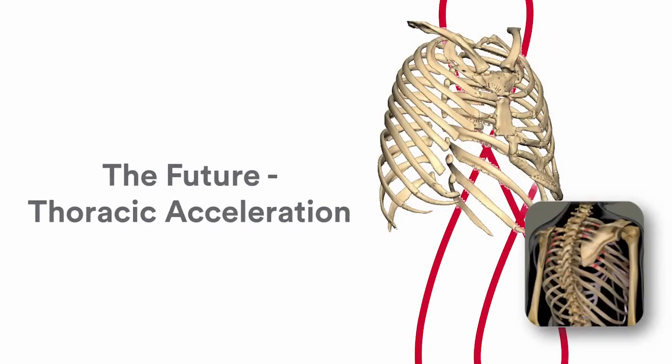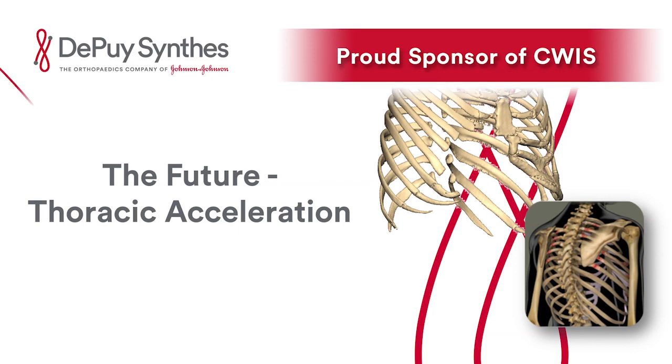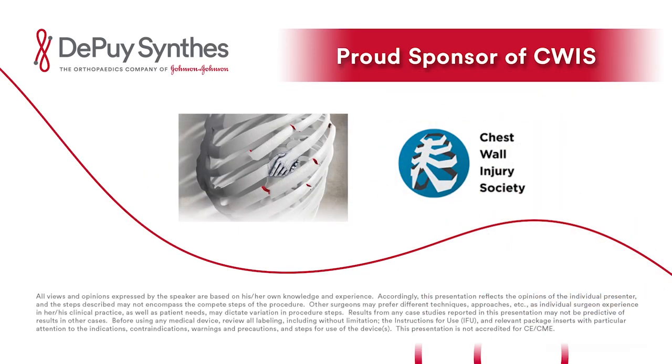This consistent collaboration allows us to continue to be a leader in chest wall fixation devices, and we look forward to future innovation. Our product development team is now actively working on accelerating innovation, developing solutions for some of the most challenging chest wall injuries, such as posterior rib fractures and anterior chest wall reconstruction. DePuy Synthes is a proud sponsor of the Chest Wall Injury Society and looks forward to continuing to support the work of CWIS and its members to help improve the care of chest wall injury patients around the world.